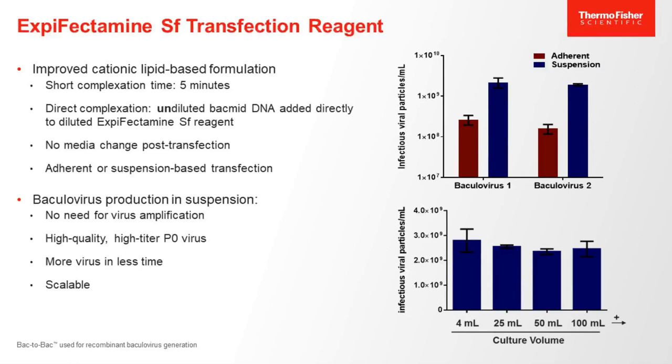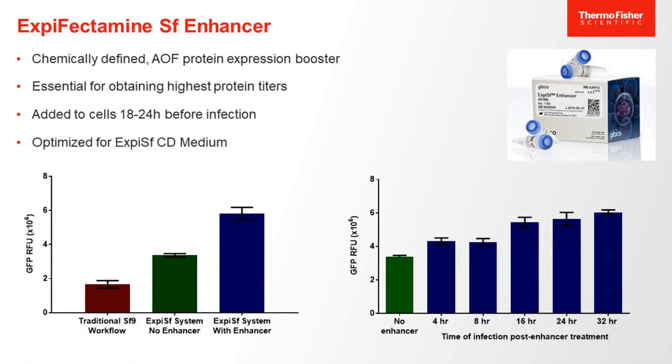The XPSF system also comes with a new and improved transfection agent called X-fectamine SF. With this new transfection agent, we have adapted the baculovirus production protocol to a suspension-based format that allows for high-titer production following transfection. Notably, it eliminates the need for time-consuming amplification steps and is highly scalable, as shown on the graph, allowing you to get the desired amount of virus in one step. The system also includes a protein expression booster in the form of a chemically-defined and animal-origin-free enhancer, specifically designed to work in concert with the rest of the XPSF system. The most optimal time for addition of the enhancer is 18 to 24 hours prior to infection.